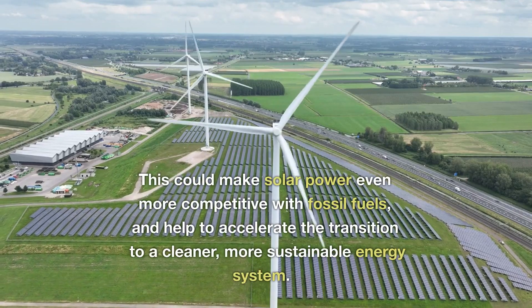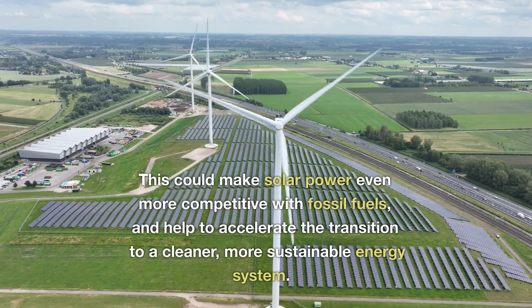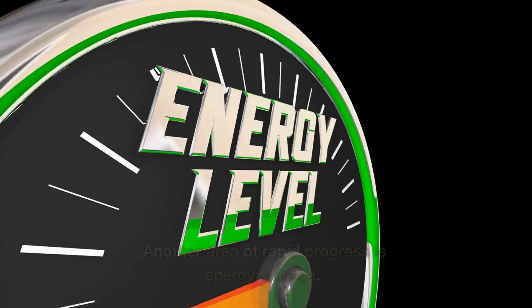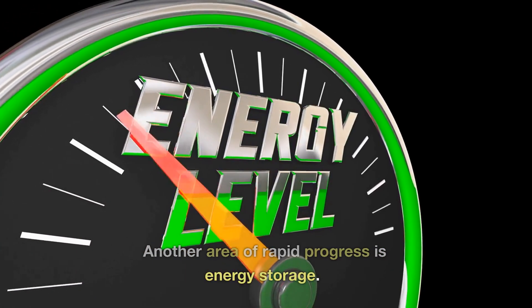This could make solar power even more competitive with fossil fuels, and help to accelerate the transition to a cleaner, more sustainable energy system. Another area of rapid progress is energy storage.